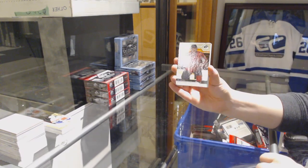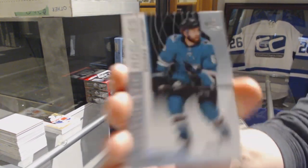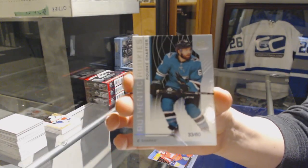We've got an Orange number 212 for the Capitals, Alex Ovechkin. A Rookie Card number 260 for the San Jose Sharks, Rourke Chartier.